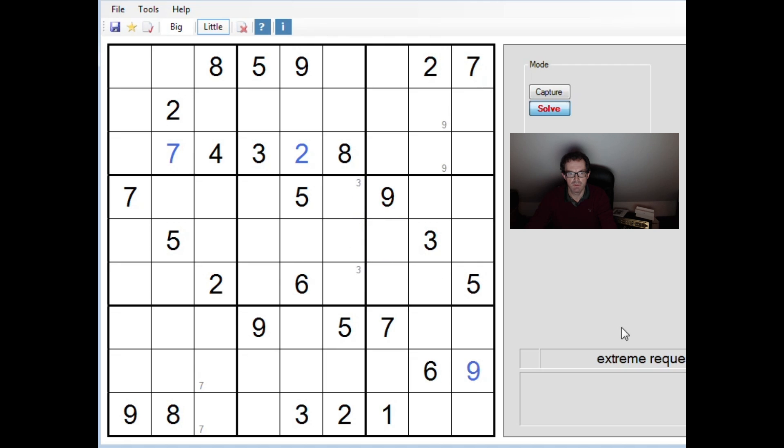We can pencil-mark 5s into two positions, and 4s. 2s in the same way, and 2s in the central block there. This 7, and that 7 again, limits a 7 to that cell — so let's put that in. I can't go further than that at this point with 7s.